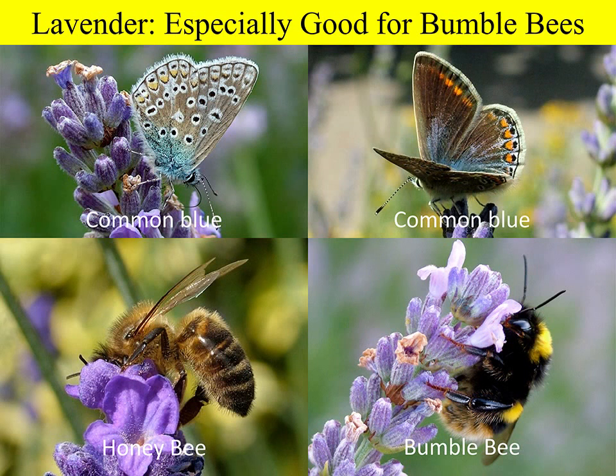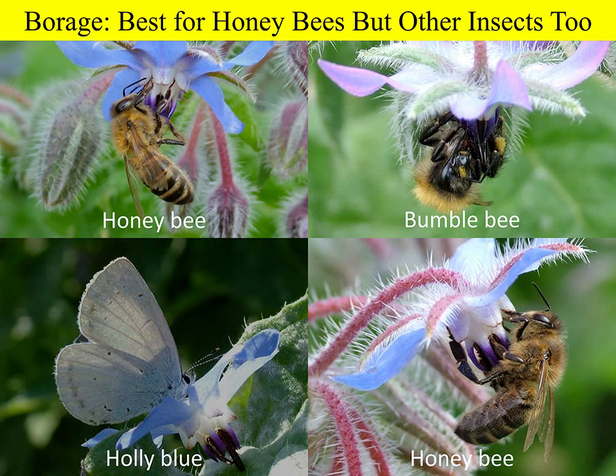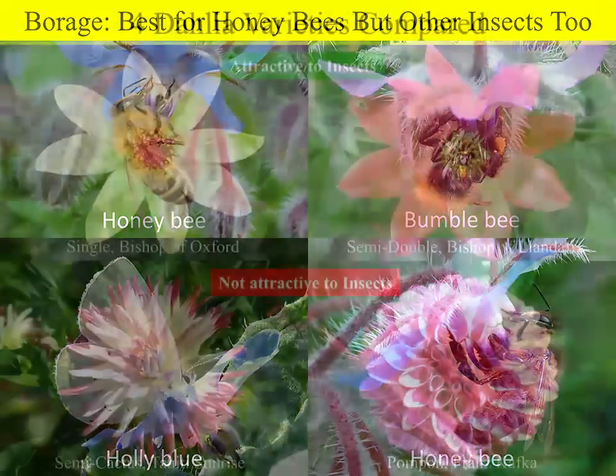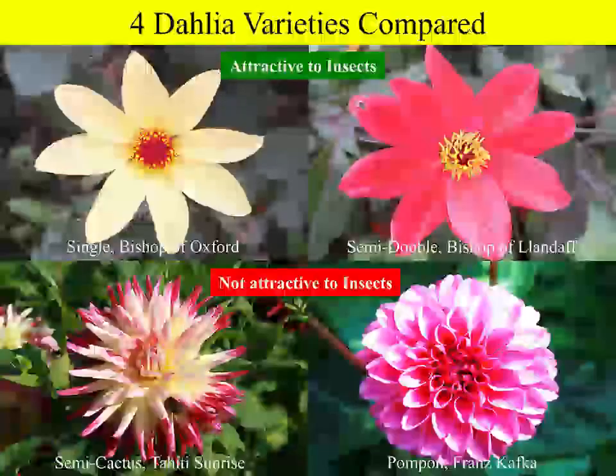Different types of plants attracted different types of insects. Lavender was especially good for bumblebees, but when bumblebees were removed, lots of honeybees showed up — so lavender is good for honeybees too, but bumblebees out-compete them. Borage was probably the best plant for honeybees but also attracted other insects. Dahlias varied enormously: the open-flowered varieties were much more attractive than the cactus or pom-pom types, which were not accessible to insects.